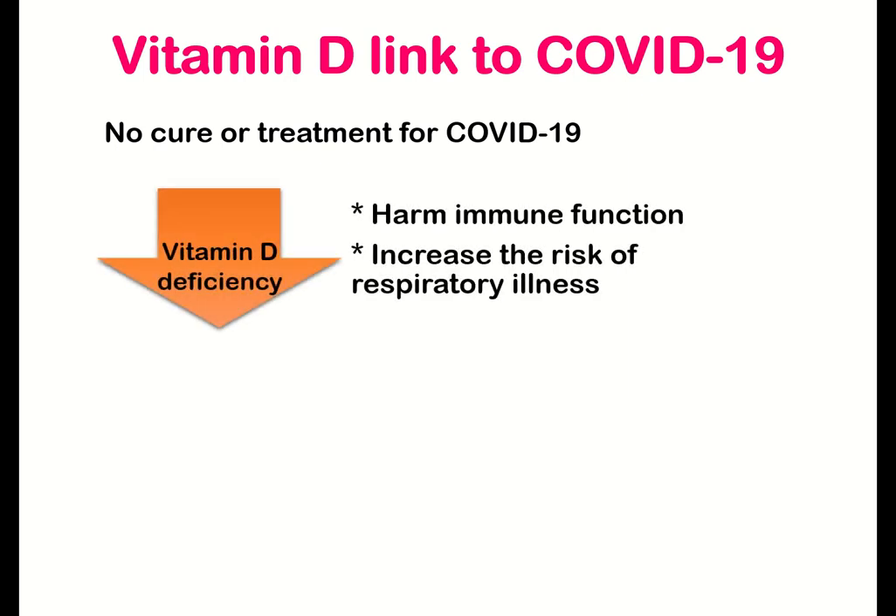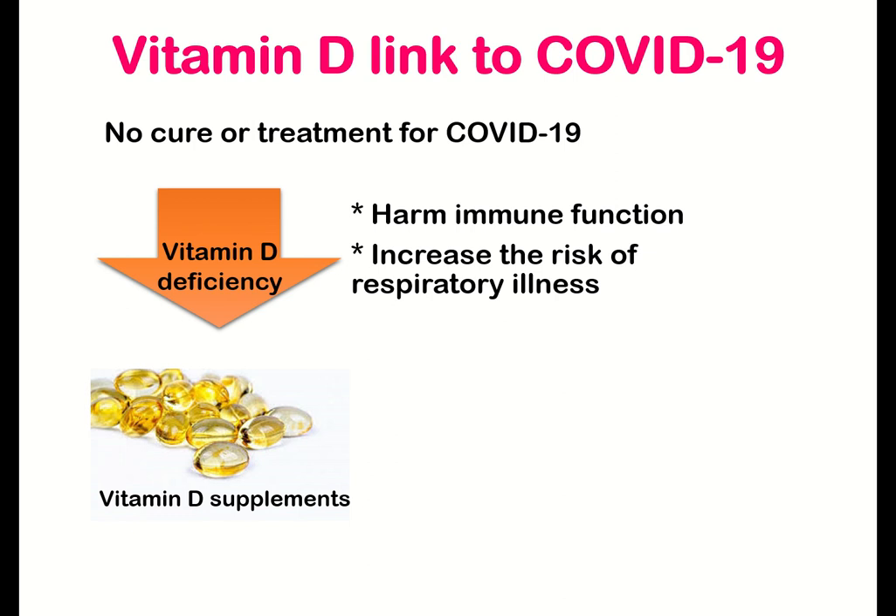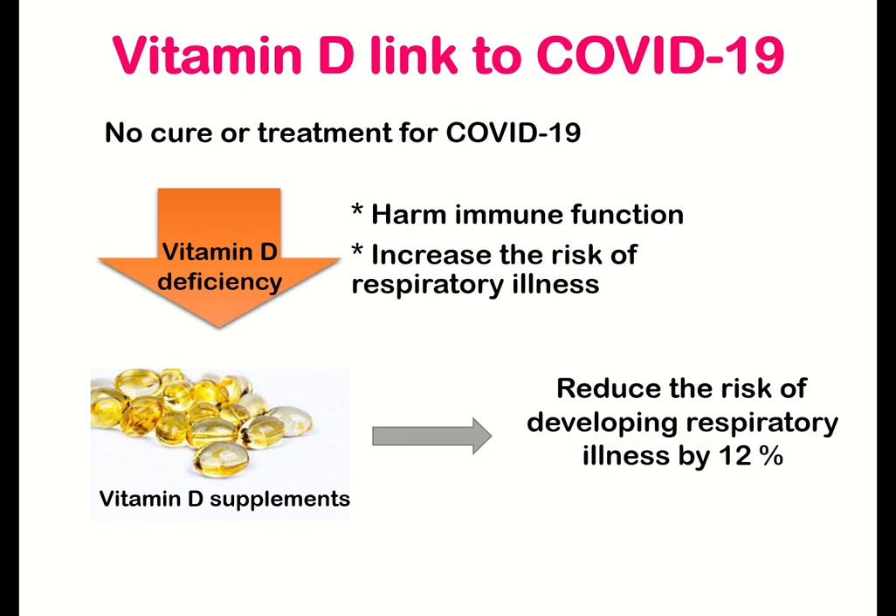Let's understand how vitamin D is linked to COVID-19. Currently, there is no cure or treatment for COVID-19. But studies have already proved that vitamin D deficiency can harm immune function and increase the risk of respiratory illness. To overcome this, vitamin D supplements can reduce the risk of developing respiratory illness by 12%.